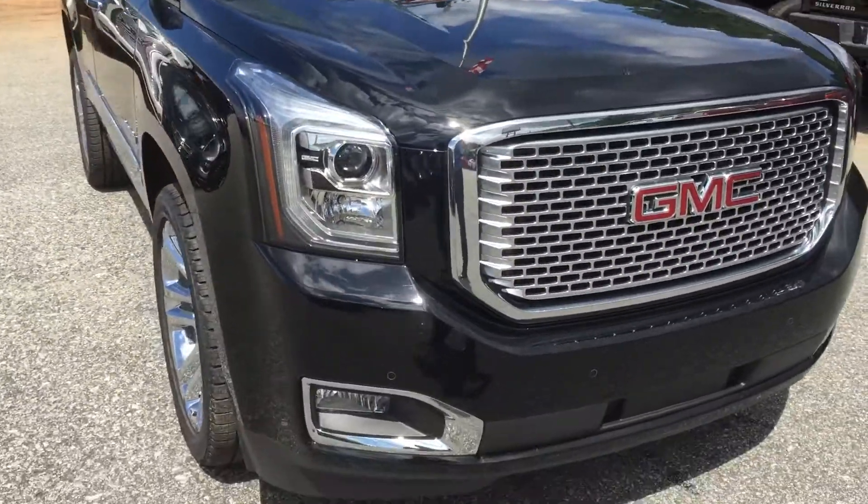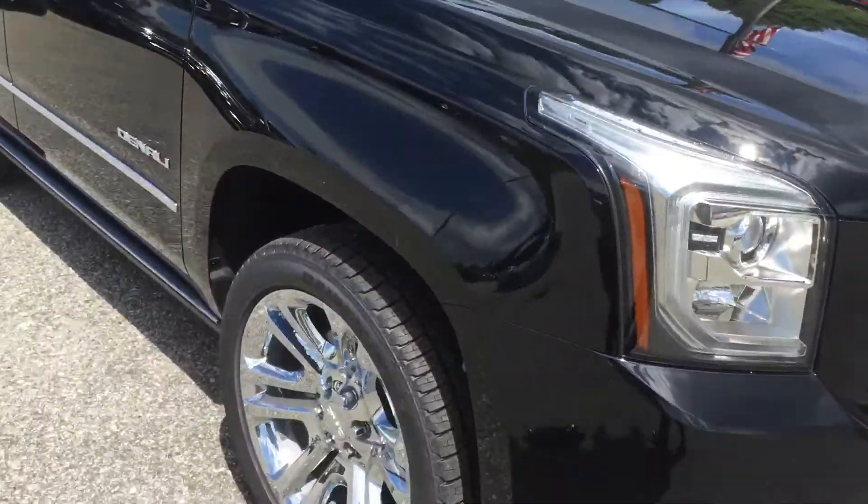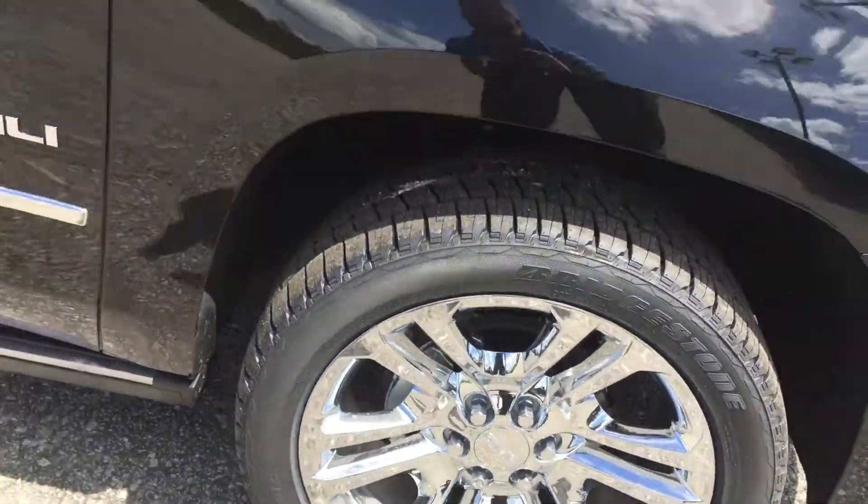You can see those LED headlights and fog lamps underneath. That classic Denali grille on the side. Humongous chrome wheels — those are 22 inch.